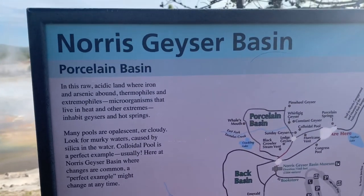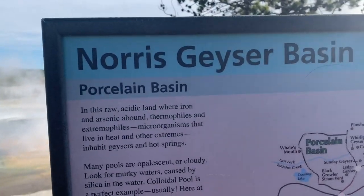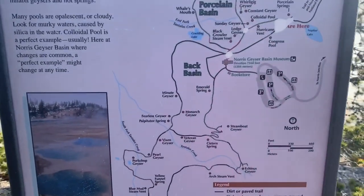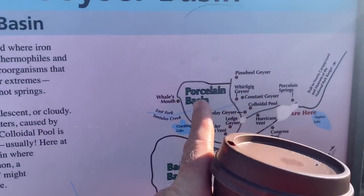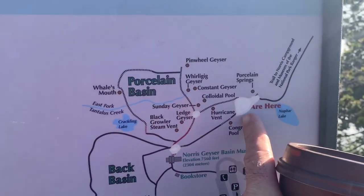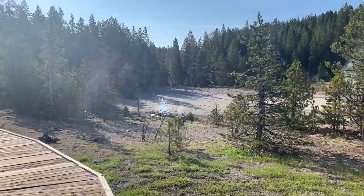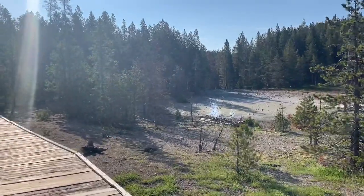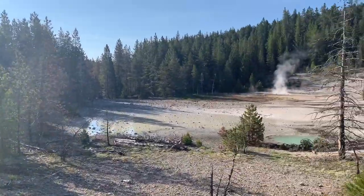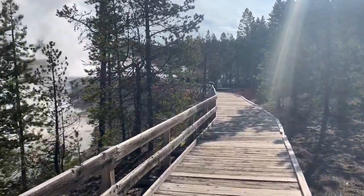Norris Geyser Basin has little sections because it's so big. This next section we're coming up to is Porcelain Basin. Here's the map — here's Porcelain Basin, and that's where we are. We're on our way to that area. They have different paths: a short quarter-mile path, a half-mile path, and a little over a mile and a half path. I think we're doing that one, so we're checking it all out.